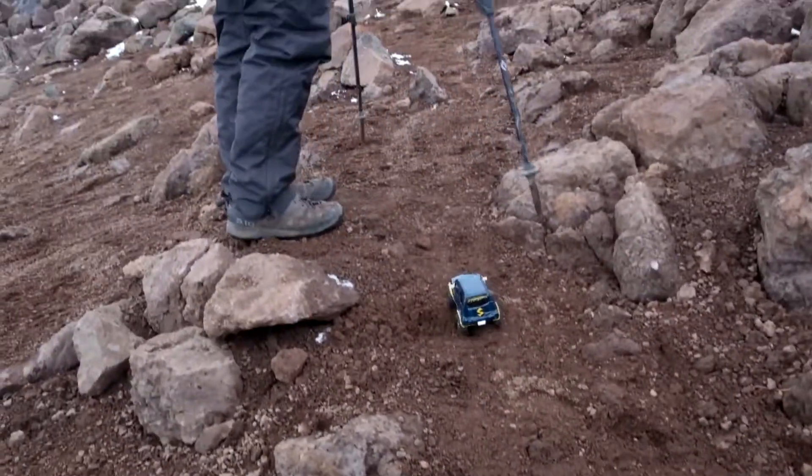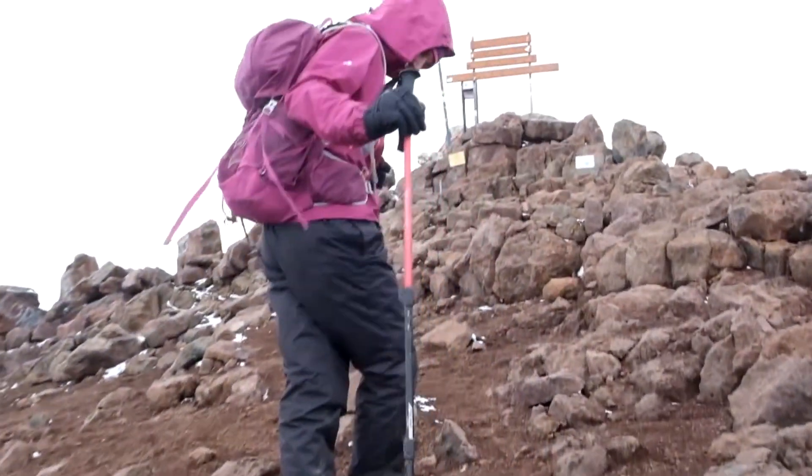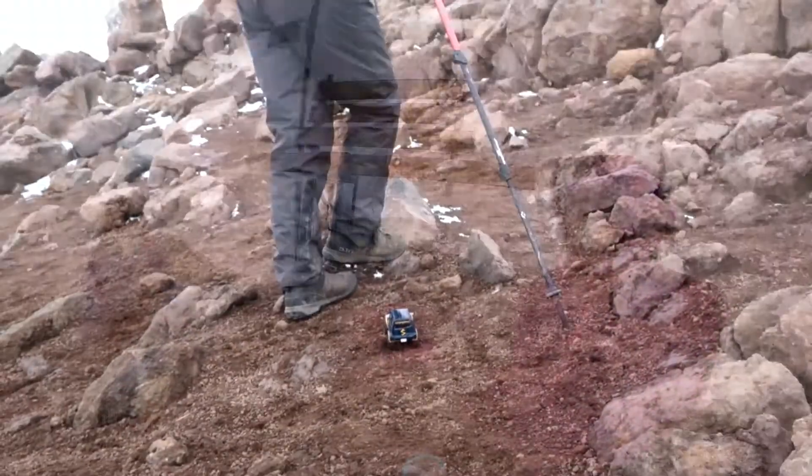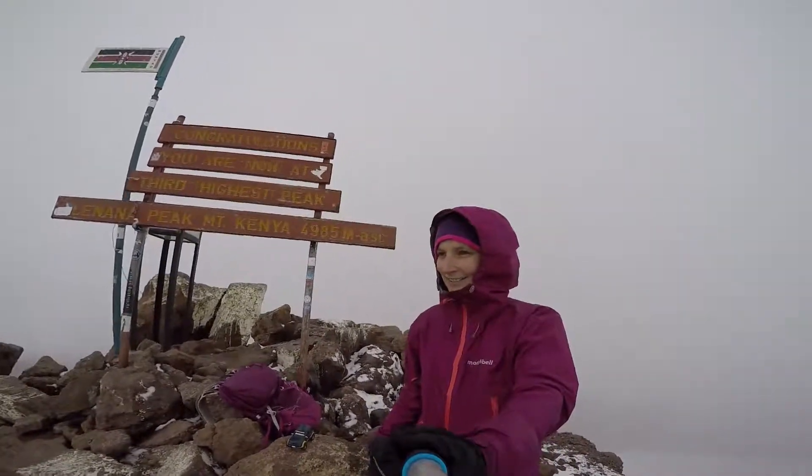There goes Begeto, just following Taryn. They're on their way up to Point Lunana. You can see he's just killing it — great acclimatisation. The weather's just started coming in, but feeling strong, feeling fit, and ready to tackle Batien tomorrow.